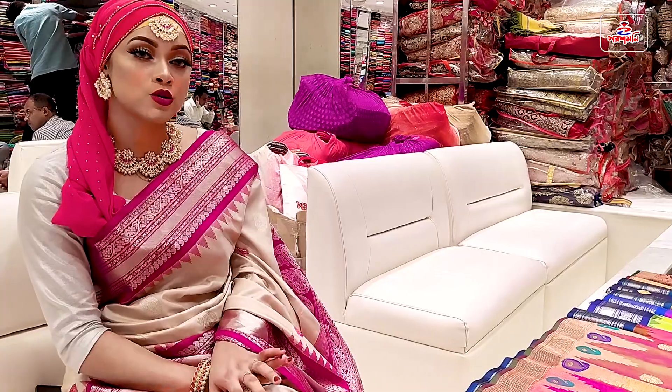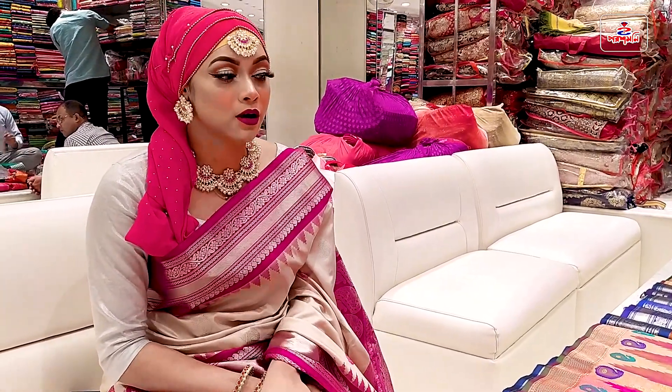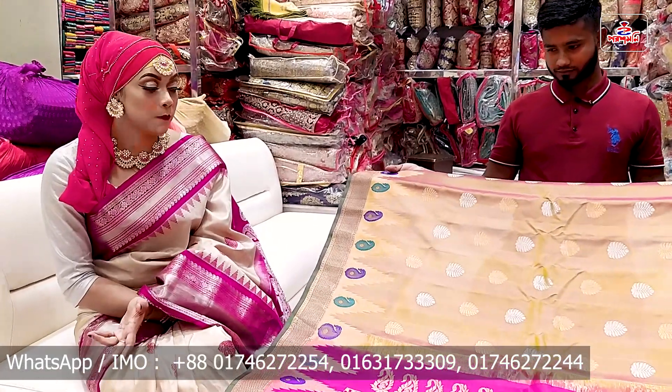I'll show you the price. I forgot to show you the price. Let me put other products. I'm looking for the color. Now this is my first product.